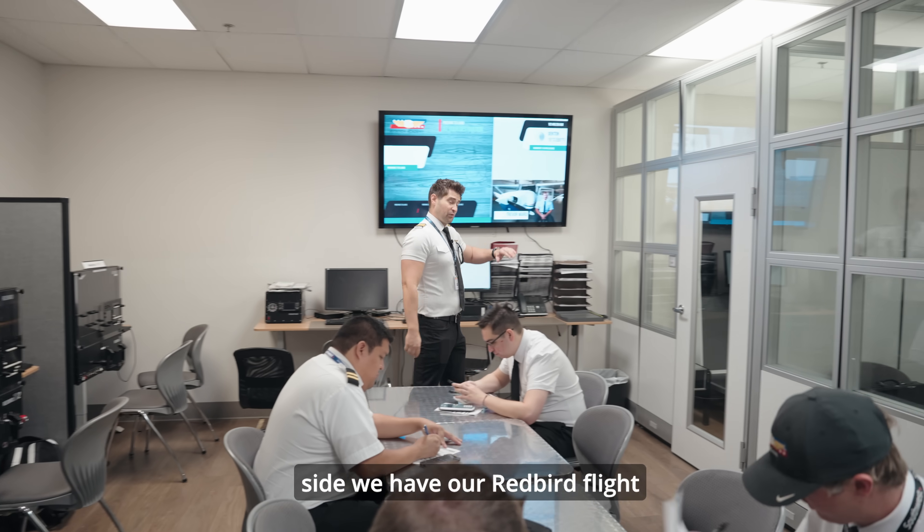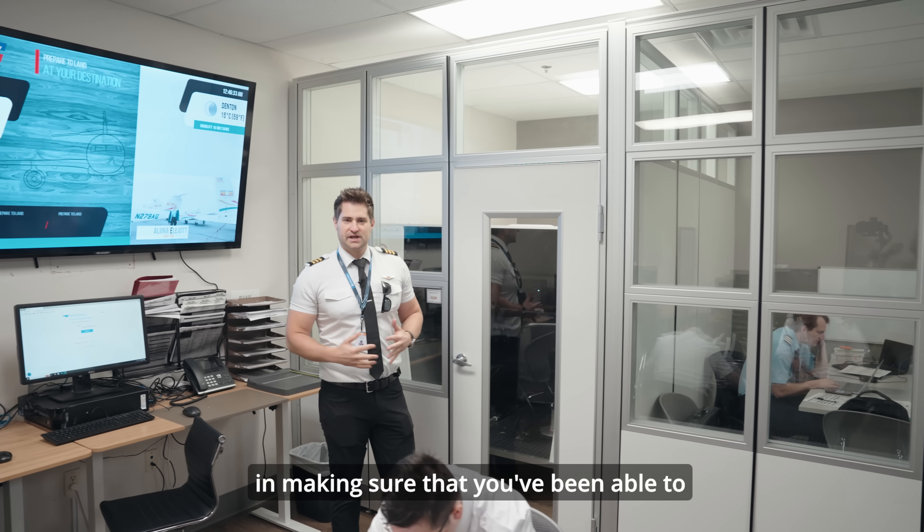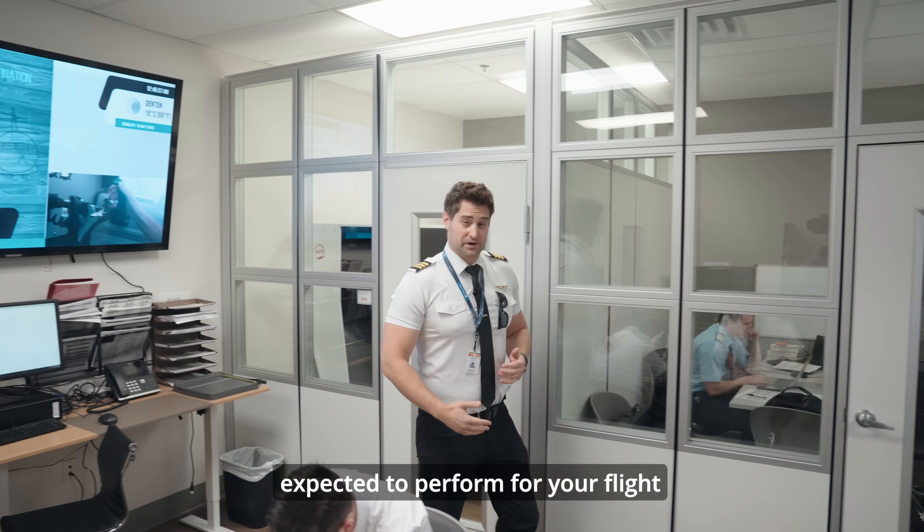Over on this side we have our Redbird flight simulators. These are more advanced simulators where you can jump in with your instructor, making sure that you've been trained on every maneuver you're expected to perform for your upcoming flight.